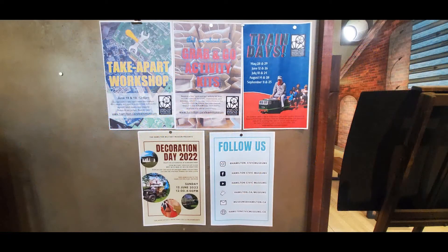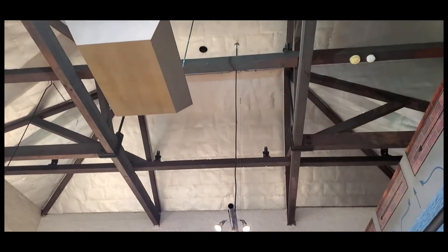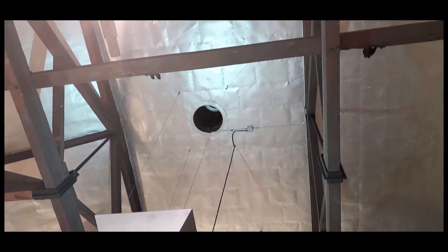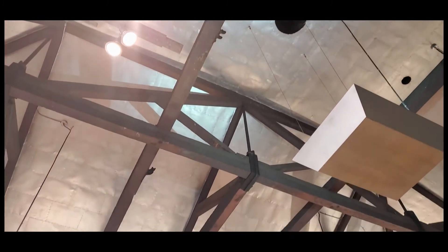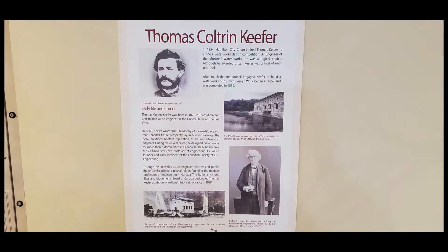There's their bulletin board showing upcoming events. As you can see, they have train days — I think five times a year in the warmer months — where they have miniature trains running in the back. And there you can see the original tin roof and really well-preserved original beams. This was quite a large room because you had the large boiler in it as well.